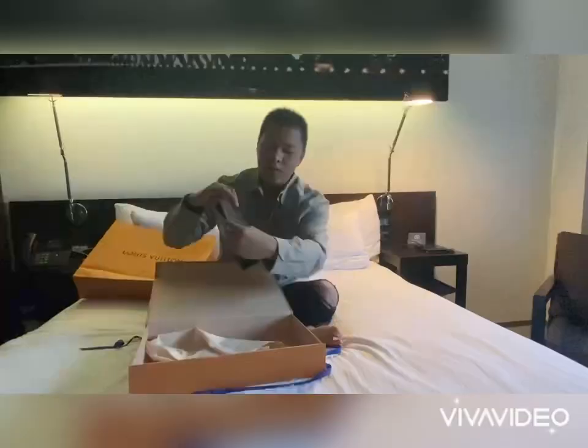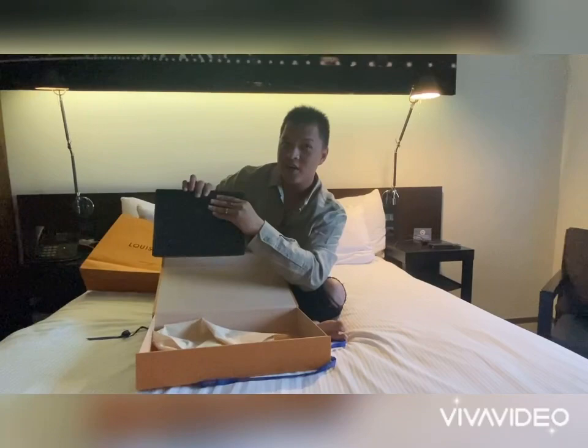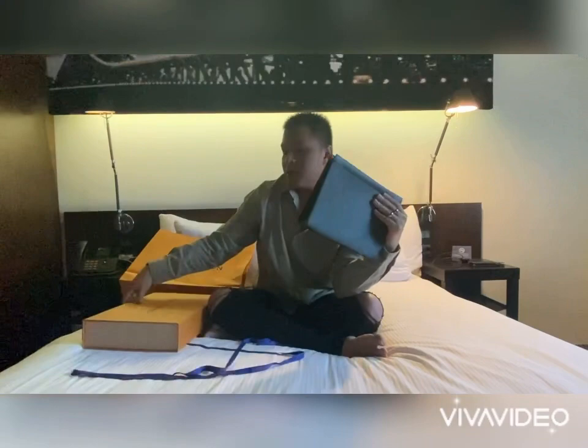The Louis Vuitton logo is right here, which is what I really wanted. This is the Monogram — it's very durable, easy to maintain, unlike Tiger leather.